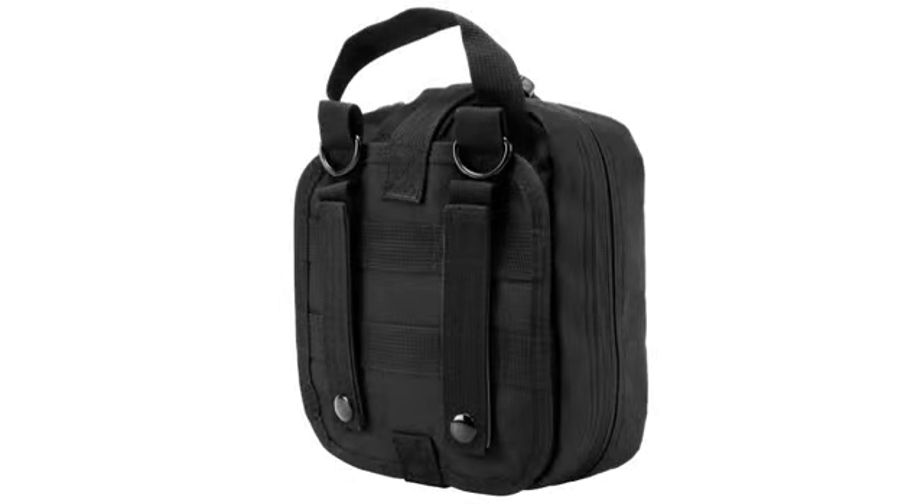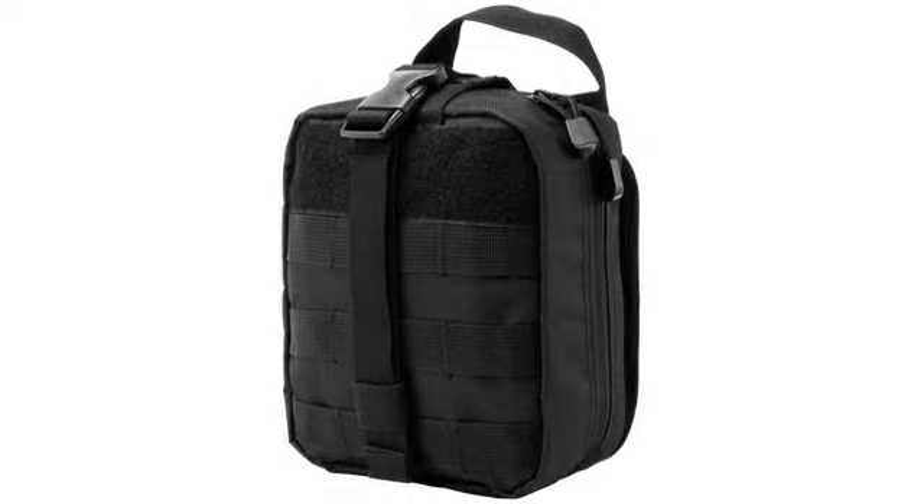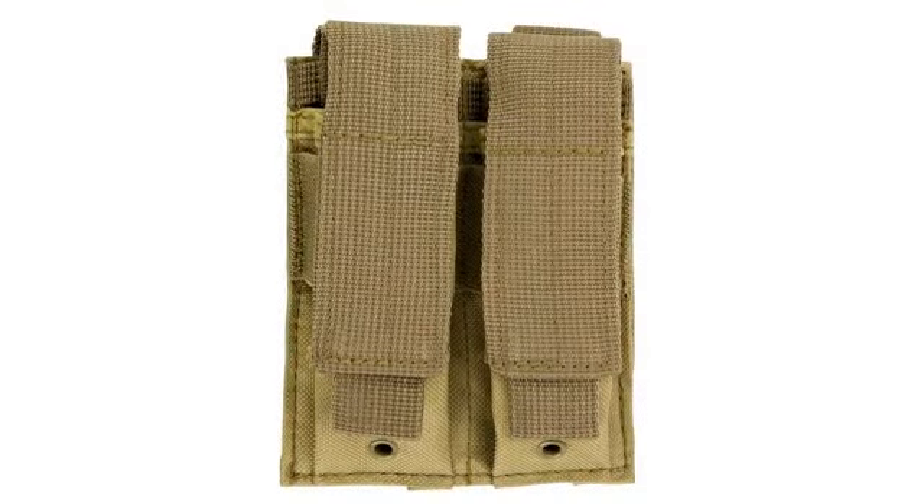The NC Star pouch is slightly bigger than most small pouches and easily accommodates those items, including all the stuff that invariably needs a place to reside. I've got a couple of these — really tough to beat for the bucks. I'm in love with this pouch.